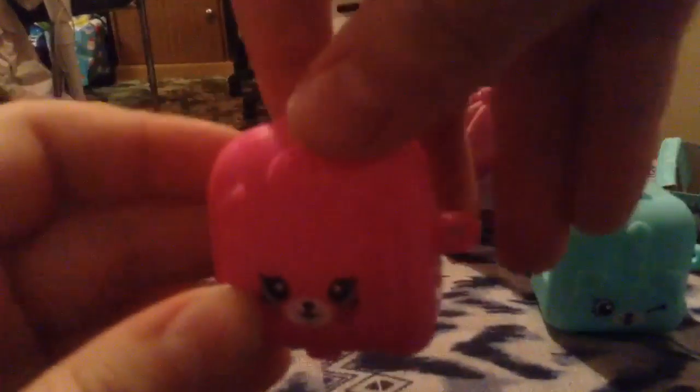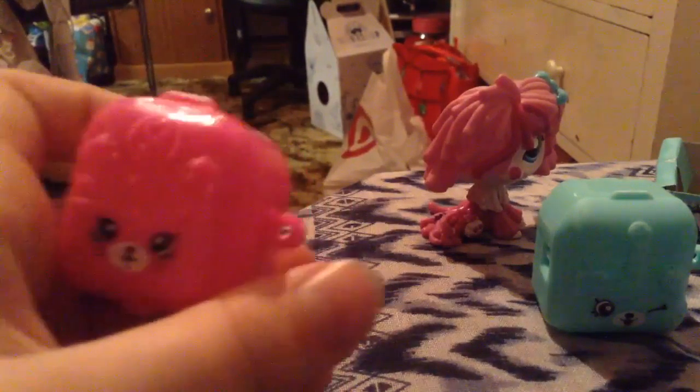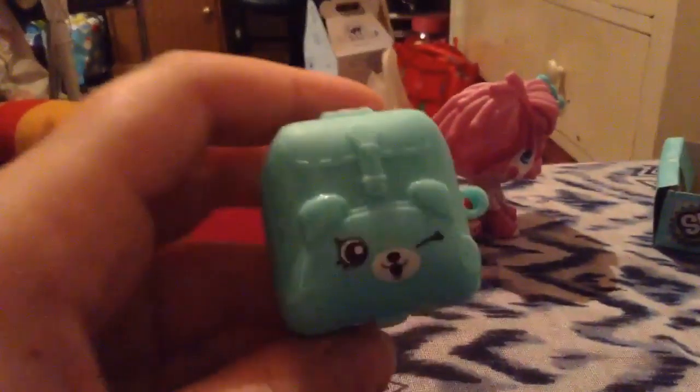We'll take a look at the cat one first — it's a pink cat. Here's my pink cat, and it's awesome because there's cool detail to the new blind bags, like really good texture and stuff. The backpack straps are actually there. Now here's the dog — it's like a greeny-blue teal color. The straps are so detailed on it too.